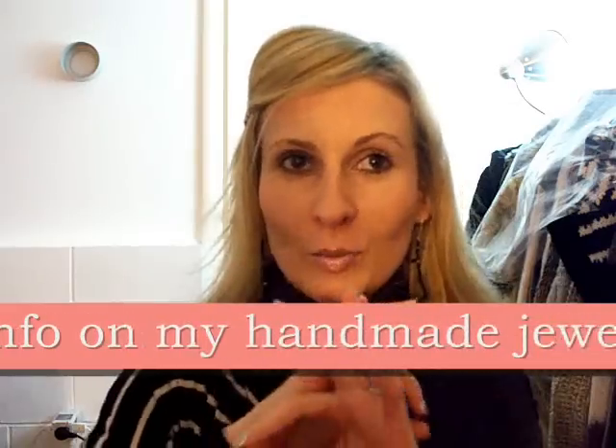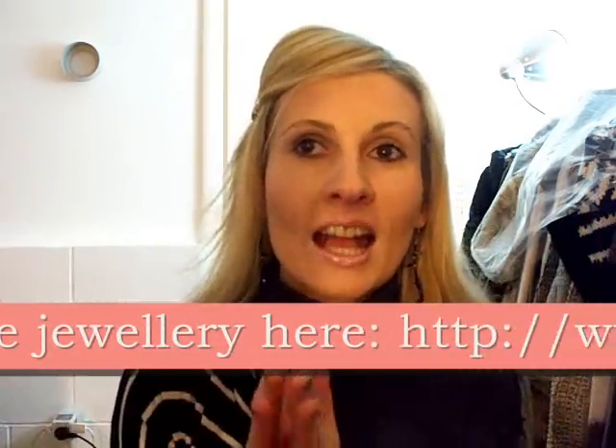These are the earrings that I'm wearing. They are part of my BDS jewelry collection. BDS is my handmade jewelry, and you can find out more info on my jewelry if you check out my jewelry dedicated blog. I will put the link in the info box, and even in this video, so you can go and check it out.